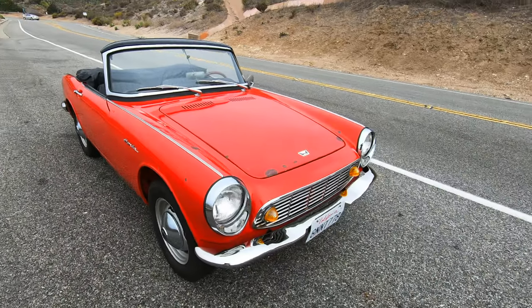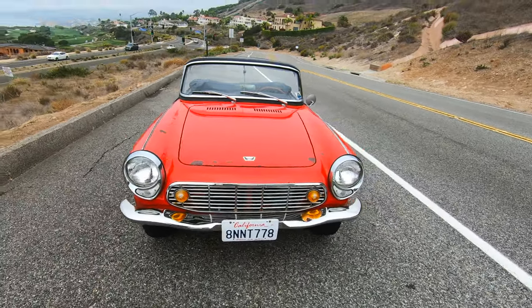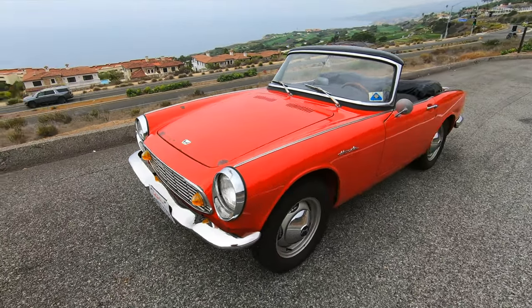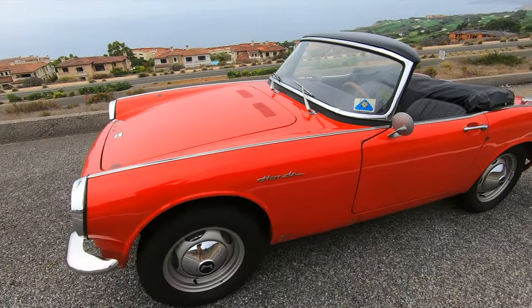I mentioned previously that I would be stepping back a bit from YouTube and focusing more on growing my business. And in order to do that, I need to raise some capital. So unfortunately, I have to sell some cars, and this is one of them that's going to be sold.